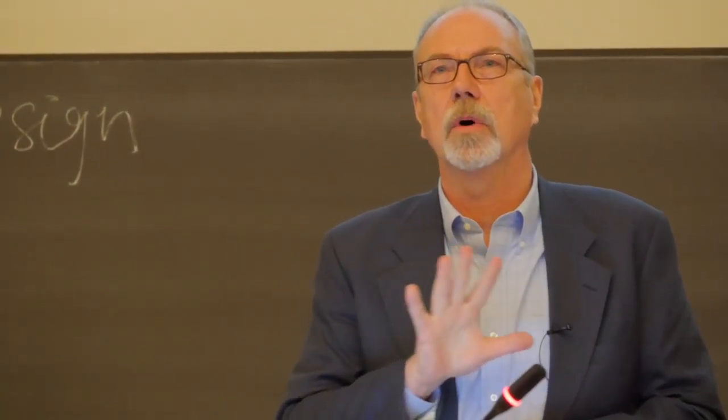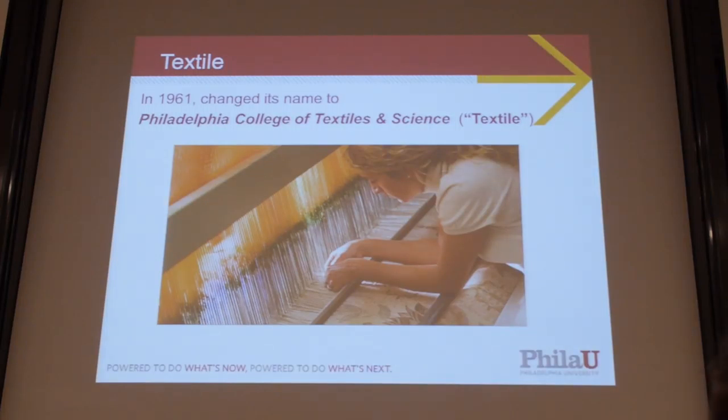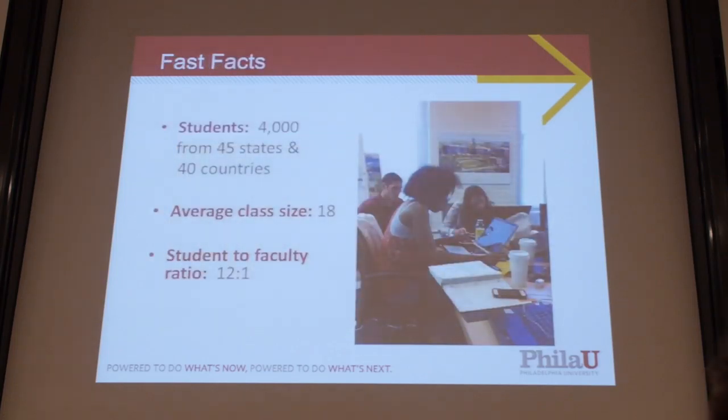What he saw was that Europe was way ahead of the U.S. in textiles — in design, manufacturing, everything from chemistry to processes. So he thought, how can we change that? And they started this small college called Textile. Right now it has about 4,000 students from 45 states and 40 countries. The average class size is about 18, student-to-faculty ratio 12 to 1.